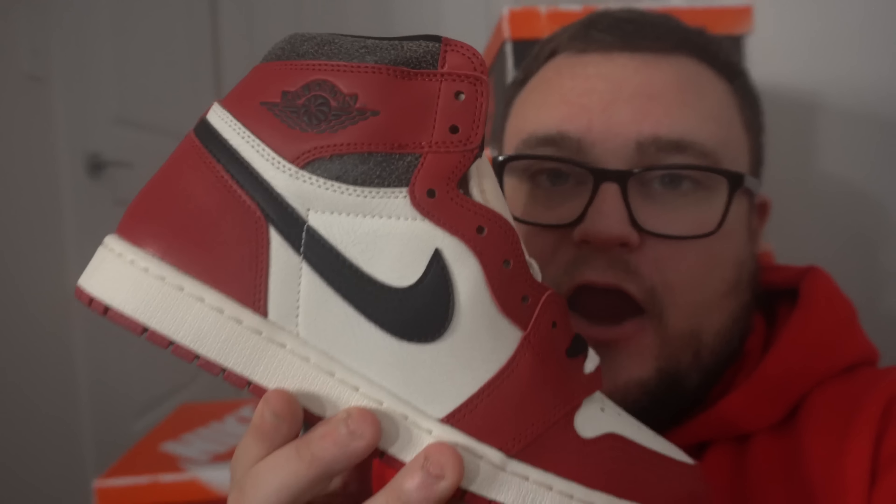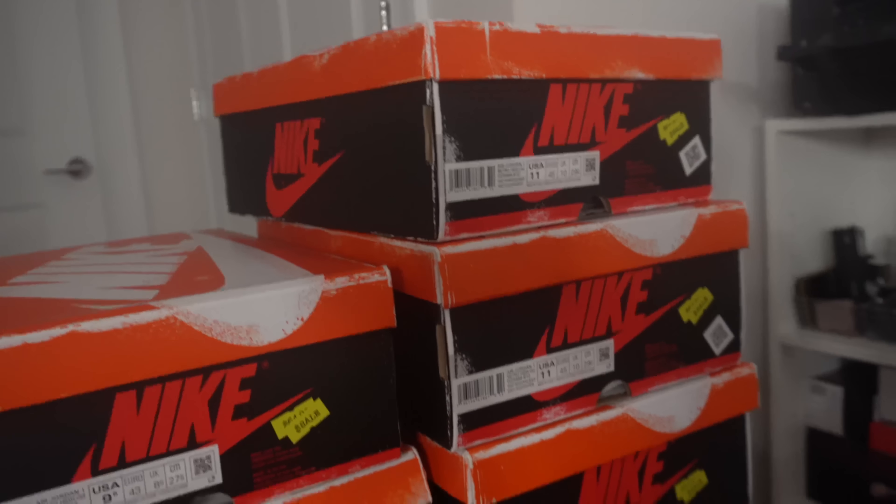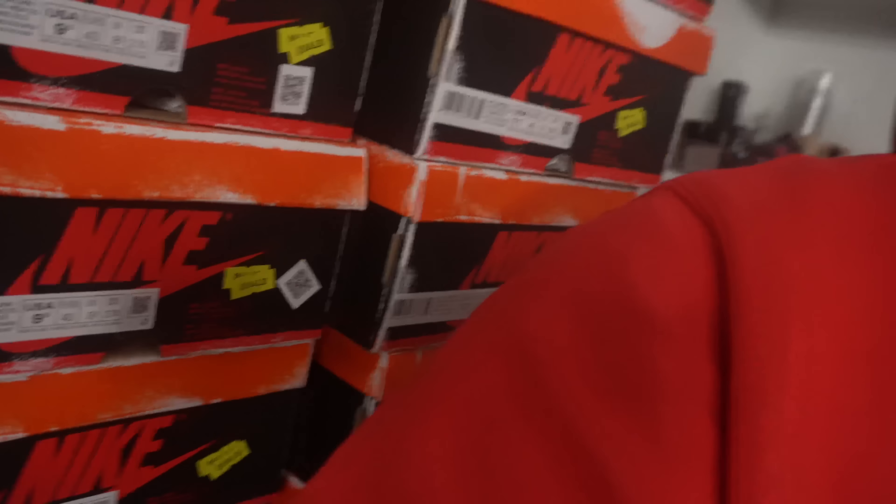This giveaway ends at the end of the month around New Year's time. I will be picking a winner for a pair of Lost and Found Jordan 1s. As you guys can see, I have some pairs. If you need Lost and Found Jordan 1s, shoot me a DM over on Instagram at dannymore2369. I have sizes eight and a half through eleven right now — multiples of each, all for sale.